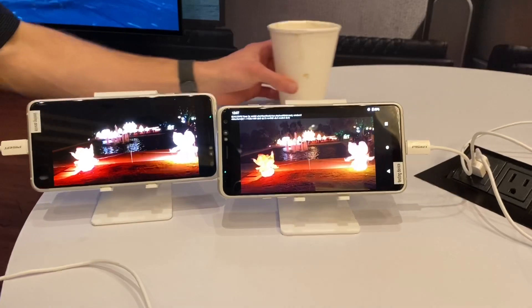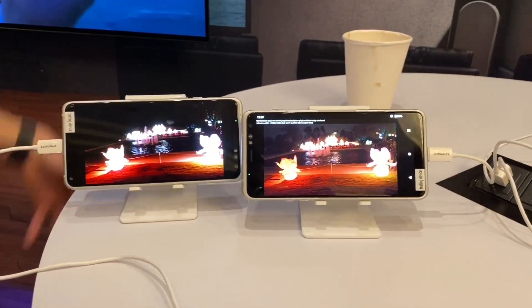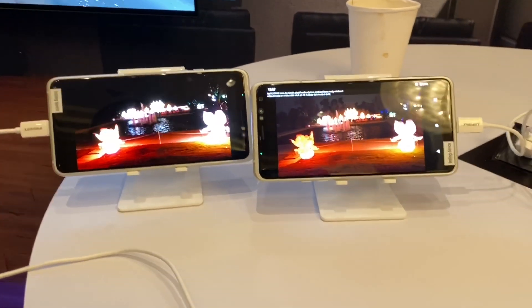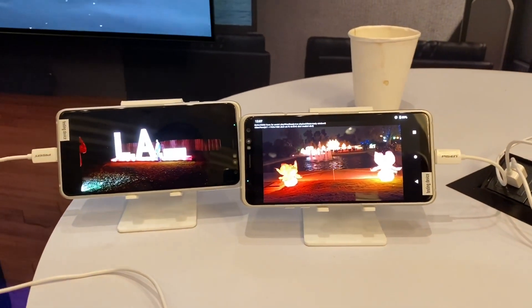Here you see it very clearly with the two phones. Everybody knows Dolby, and there are Dolby displays everywhere now. So this stuff can play back on your displays — you can take advantage of that.